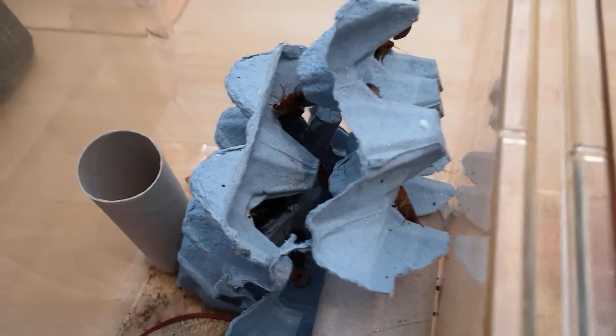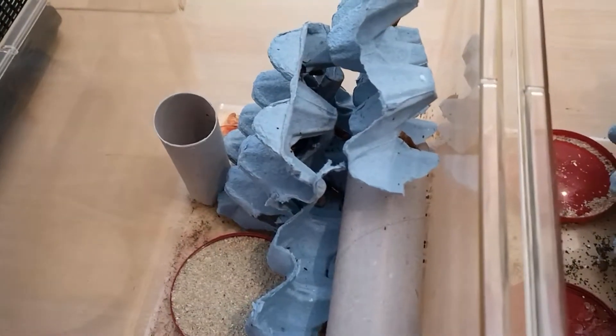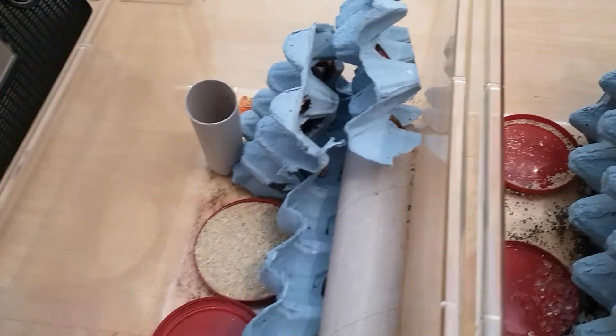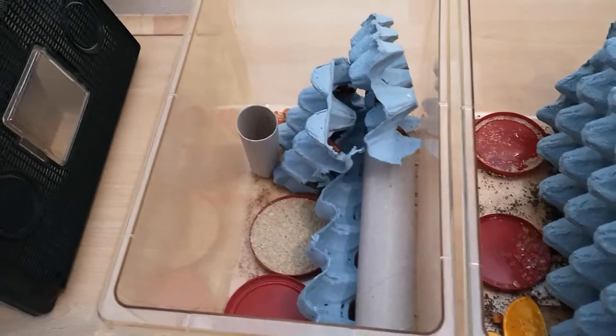If we look in here at my Turkistan roaches, or red runners — I only bought these recently. I got 50 in for about five pounds, and that's all it's going to take to start a decent colony. It gets to a point where you'll never have to buy live food again.